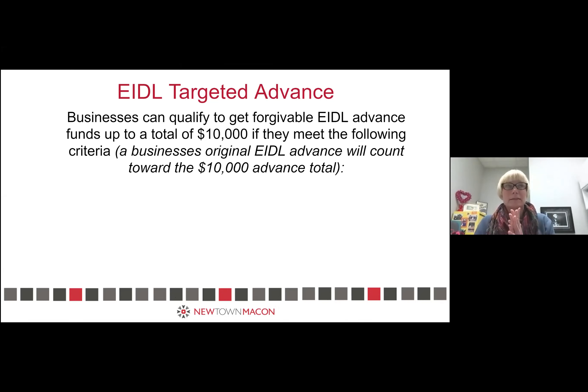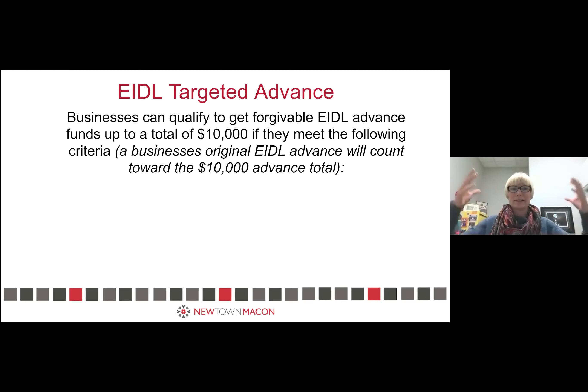A couple of things before we dive in: our presentation is short today. What we want to do at the end is hear from y'all, because I know some of you have gotten the invite to apply for this. That is particularly critical with the Economic Injury Disaster Loan, because as opposed to PPP, with EIDL it's very frustrating — the customer service is poor, the system is quite overwhelmed, and there's not a lot of communication.